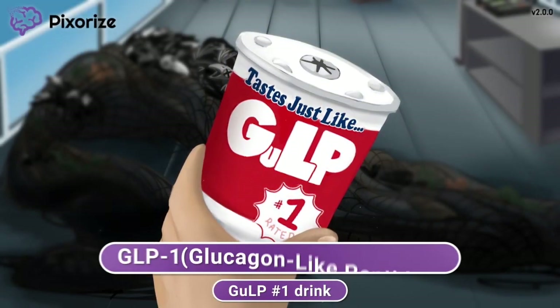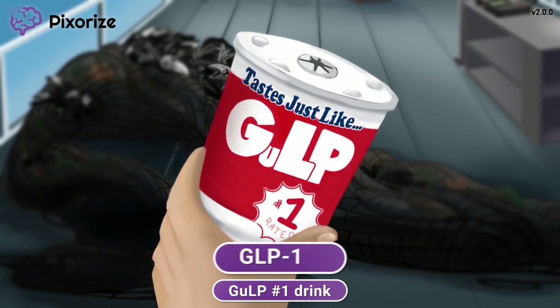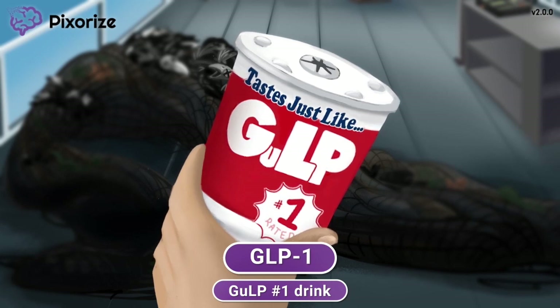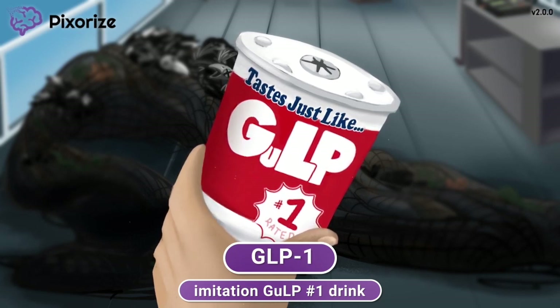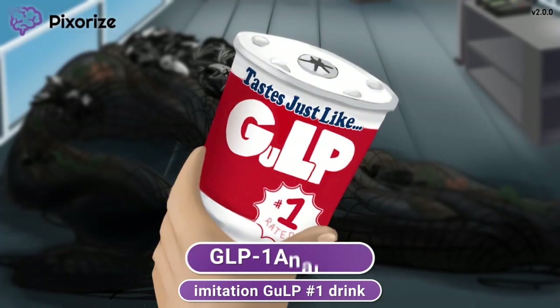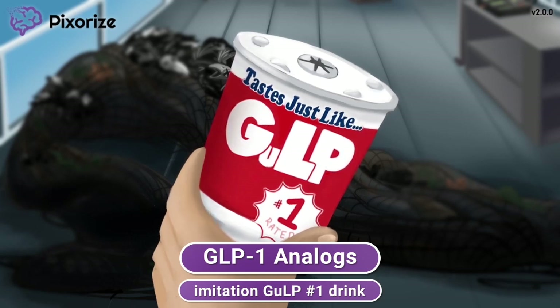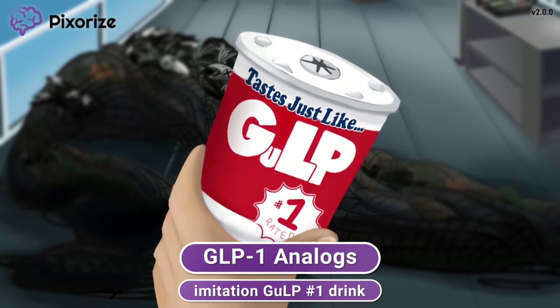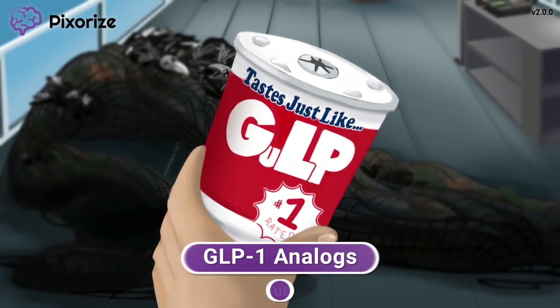GLP-1 actually stands for glucagon-like peptide 1, but this long name isn't very important to remember. What's more important to note is how this gulp number 1 drink is actually a knock-off imitation of the real thing — tastes just like gulp number 1, or so the advertising goes. This imitation gulp number 1 drink represents how we're talking about GLP-1 analogs, since analogs are just man-made imitations of the real hormone. These drugs work by imitating the action of GLP-1, and chemically they look very similar to the real GLP-1 hormone, meaning they bind to the same receptors to cause similar effects in the body.